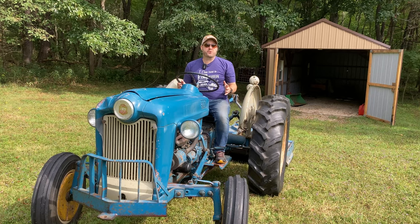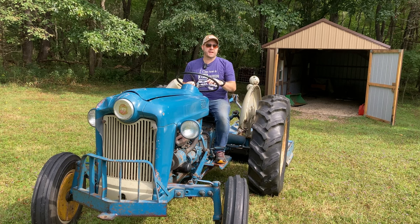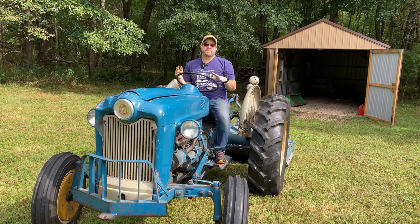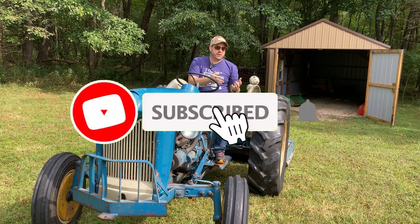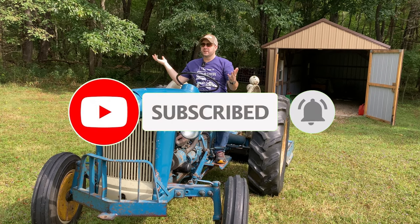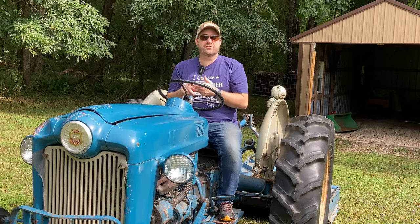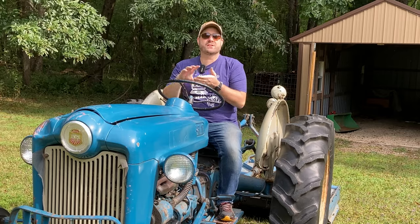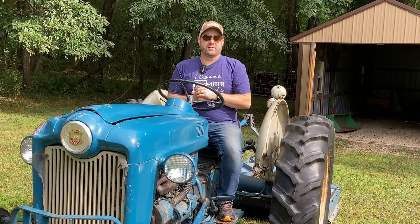If you're new to Purple Collar Life, thanks for coming and checking out the video. If you've been with us all along, thanks for coming back. Purple Collar Life is our combination of my primarily white collar day job and our primarily blue collar living style here in northwest rural Pennsylvania. We use a lot of equipment like tractors, brush hogs, chainsaws, log splitters — all kinds of things that we really enjoy here in the great outdoors of rural Pennsylvania.